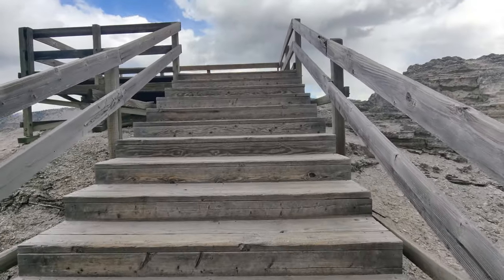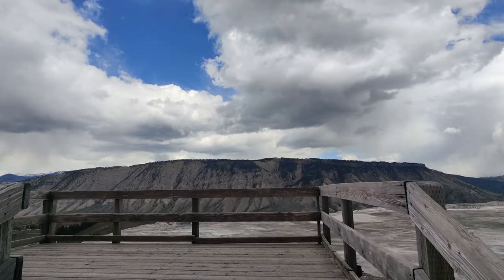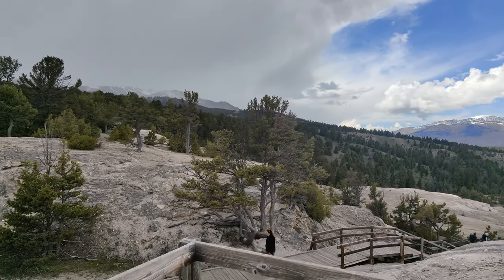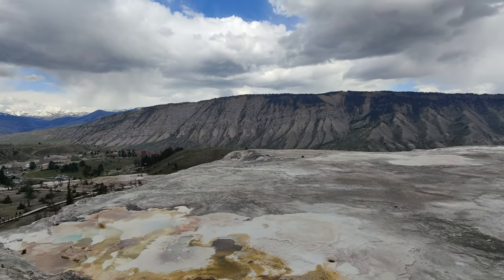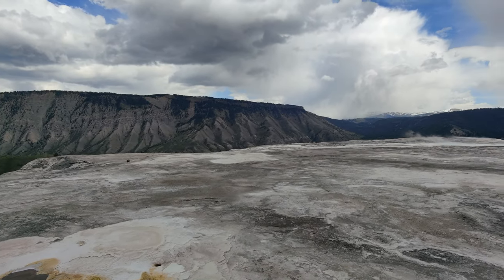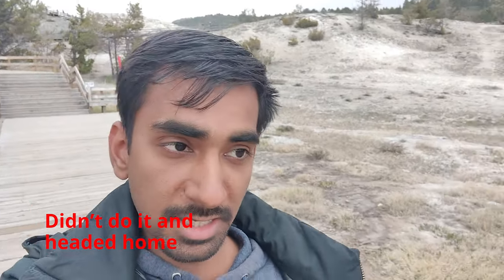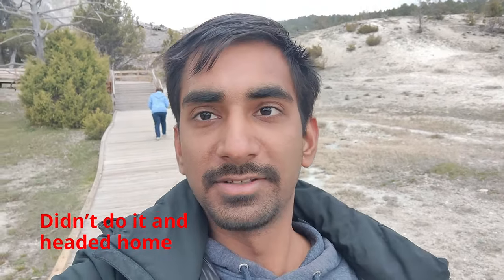Finally, after climbing steps and out of breath, I can see it. That marks the last stop — Mammoth Springs. There is one more spot called the Boiling River. Let's see if I am able to do it because I have to exit Yellowstone and come back in. Otherwise I will head home.